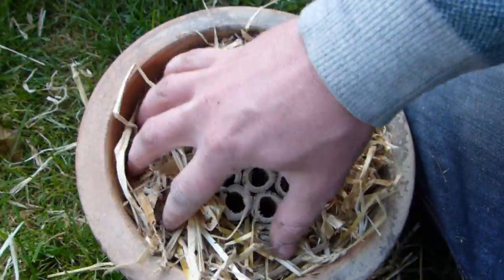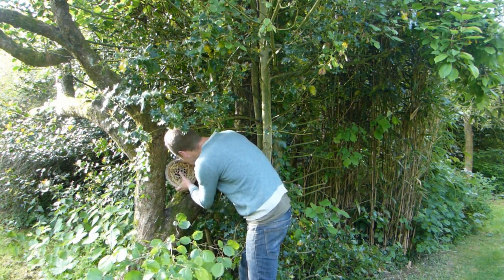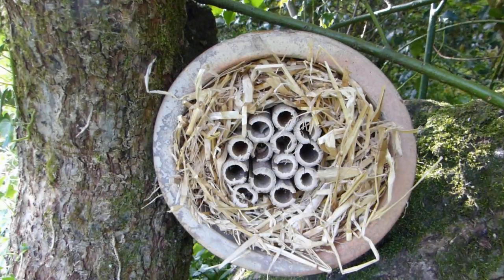Finally, more straw is stuffed around the sides for insulation. Position the ladybug house one to three feet above the ground in a sheltered, sunny spot.